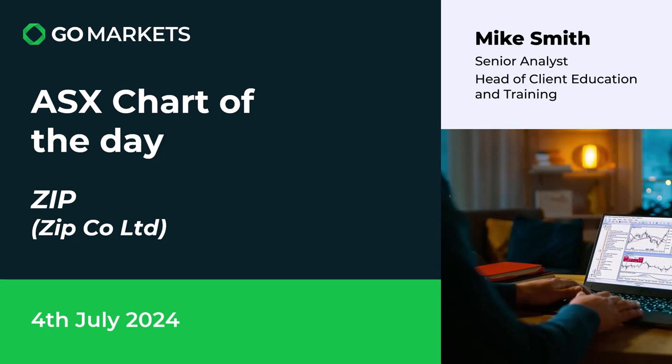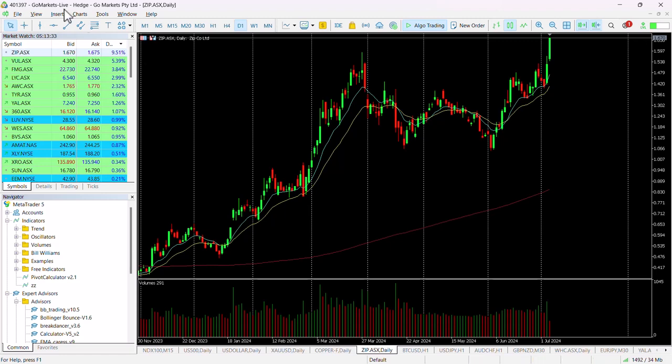Looking at the chart right now, we talked yesterday about the importance of the 150 level. You can see back here in March it was critical — we played with this a little bit. It was our chart of the day yesterday because it breached 150, and we're seeing that continuation and follow-through of price action as the buyers pile in to this particular stock.